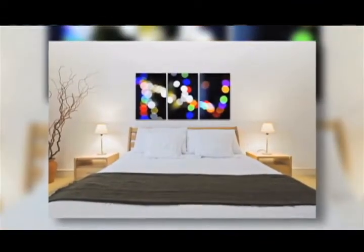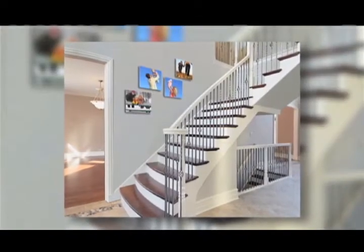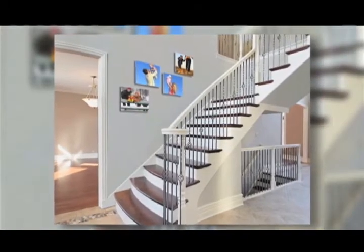They're really affordable. It's an easy way to bring some color into your home. You can instantly spruce up a room. Maybe it's a finishing touch on a new home.